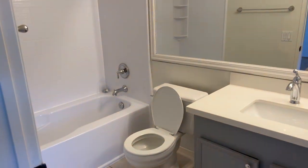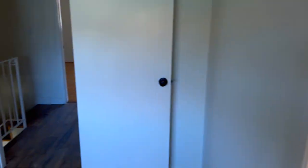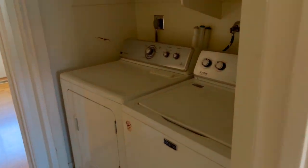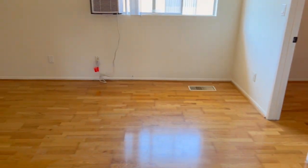If you are interested in taking a look at the interior of this property, please give us a call at 619-296-2787 to check for availability. Thanks for watching, and have a great day.